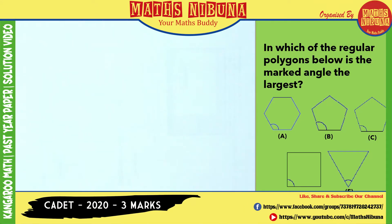Look at this question: in which of the regular polygons below is the marked angle the largest? We are given 5 polygons — B and C are the same pentagon, there is a hexagon, a rectangle, and a triangle.